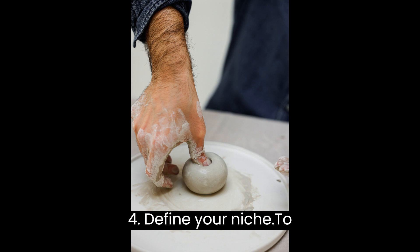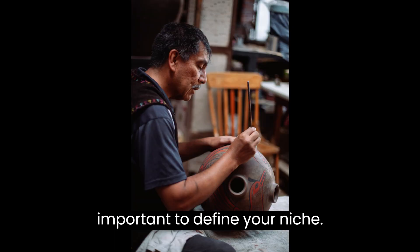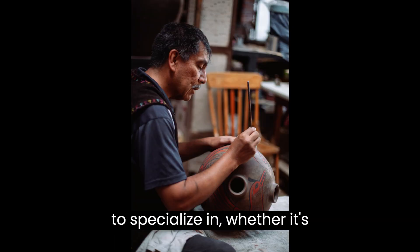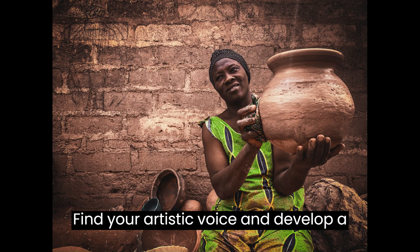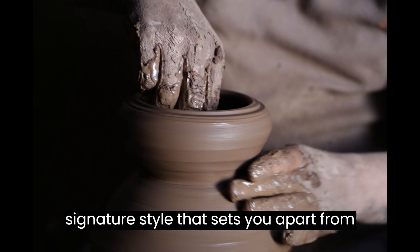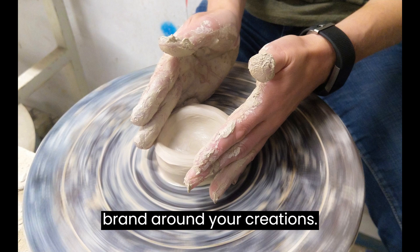Step 4: Define your niche. To stand out in the pottery market, it's important to define your niche. Determine the types of pottery you want to specialize in, whether it's functional kitchenware, decorative vases, or unique sculptures. Find your artistic voice and develop a signature style that sets you apart from others. Having a niche helps you target specific customers and build a brand around your creations.